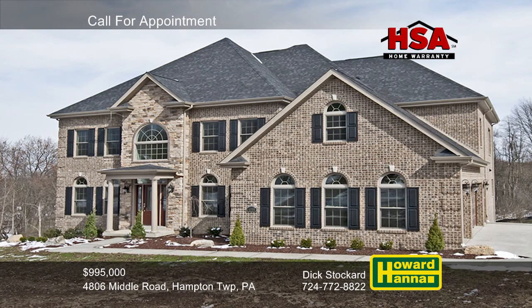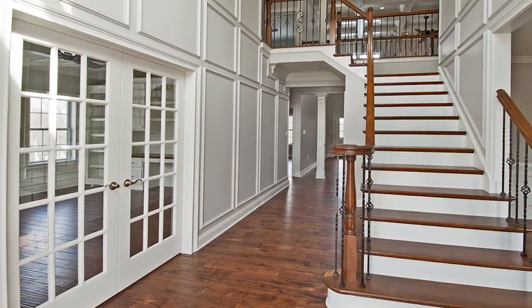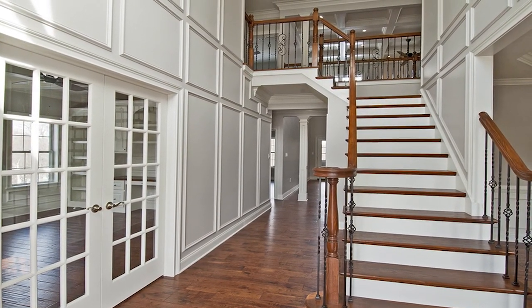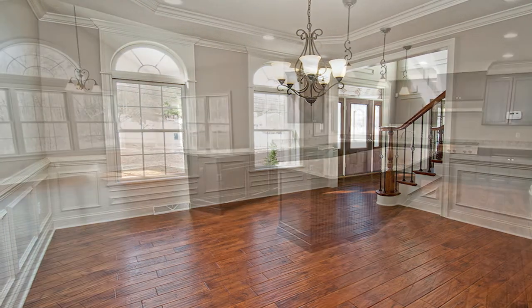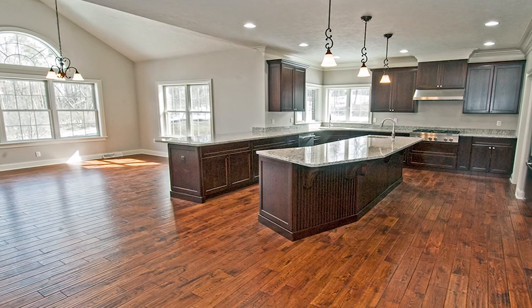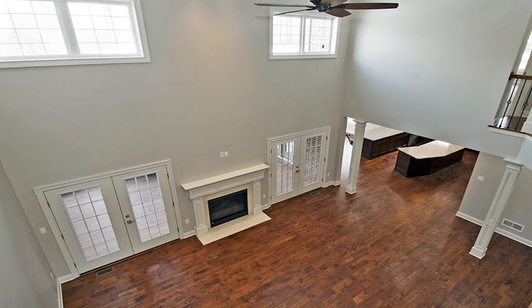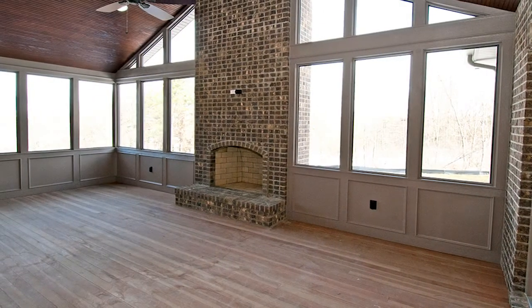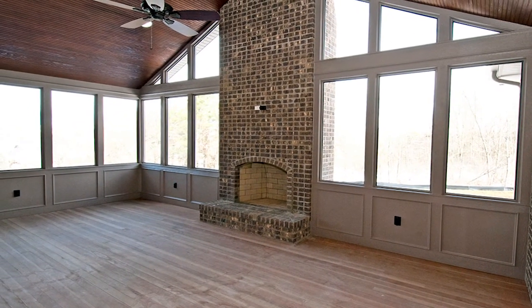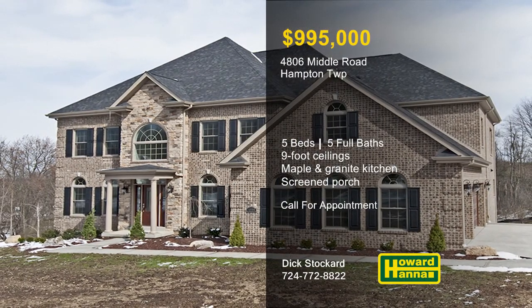Masterful craftsmanship by DSA Builders is on display at this five-bedroom, five-bath traditional home in Hampton Township. Beginning with a striking two-story entry, it's designed around an open floor plan and covered by an HSA home warranty. Nine-foot ceilings are apparent on all three levels, and elegant decorative moldings border the formal dining room. A butler's pantry shows the way to a kitchen with chocolate-glazed maple cabinets, granite counters, and stainless steel appliances. In the two-story family room, cherry floors spread out in front of a gas fireplace with a limestone hearth and mantle. Spend leisure time in a screened sunroom with a fireplace, or on the finished lower level with a bar and a pool table area. Discover these and other impressive aspects of this home with Dick Stockard.